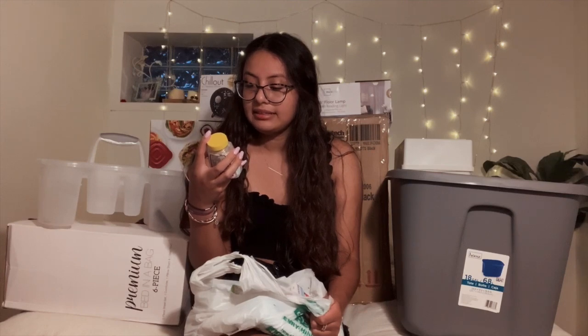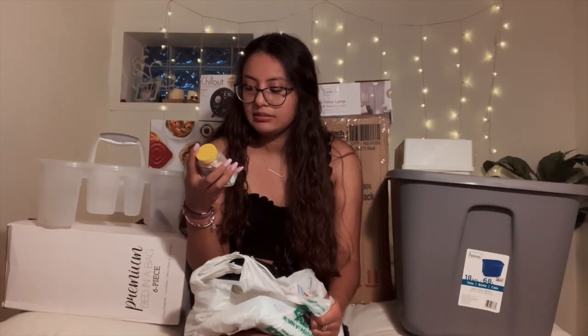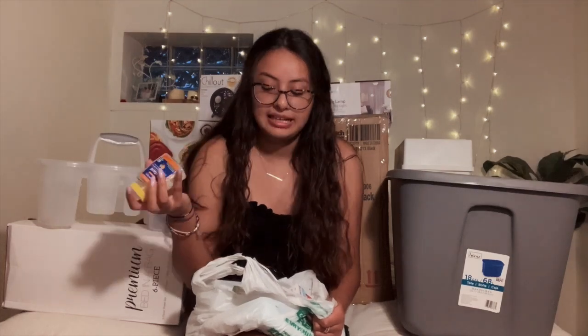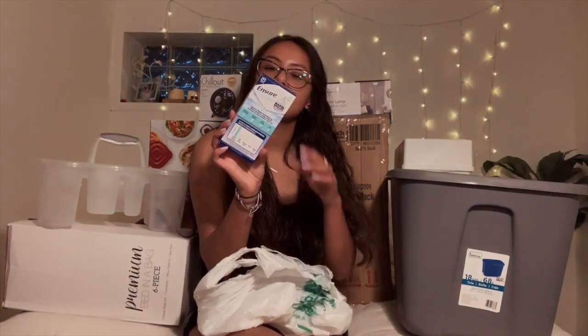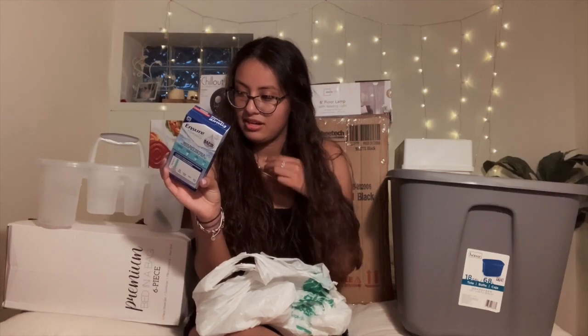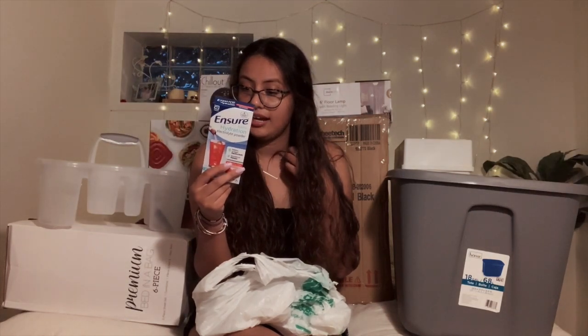I did get some body wash for myself from Bath & Body Works, and my mom got me some face scrub. I got some wall fragrances — this one's bergamot waters. She got me some antacid calcium carbonate for acid and digestion, sour stomach, and heartburn. She also got me cough and chest congestion medicine, more shampoo and conditioner, and some electrolyte powder — pretty sure that's what you drink after a hangover.